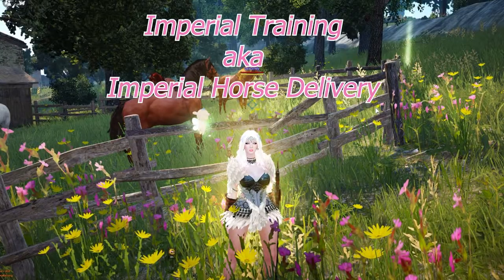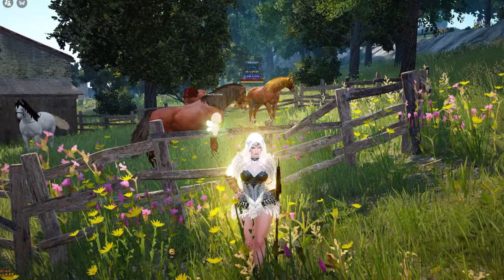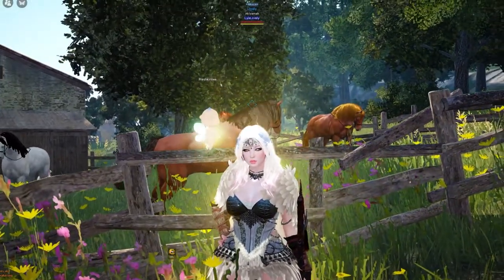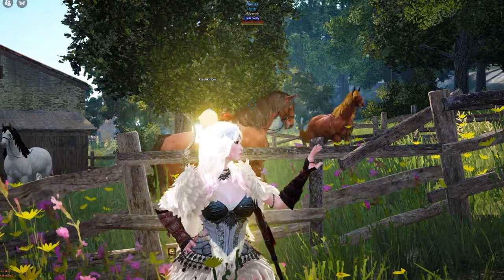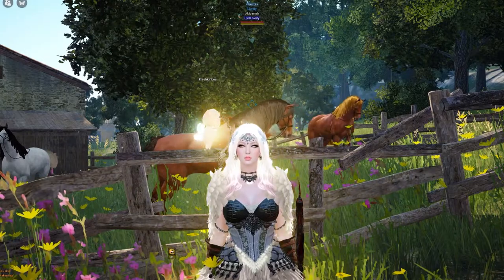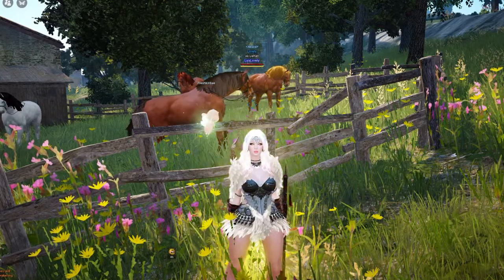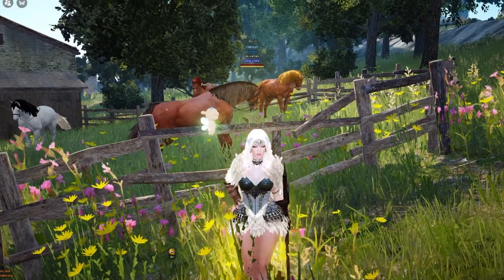This video is about imperial trading or imperial horse delivery. Imperial horse training is perfect when you breed horses and have too many, they are out of breeds, you need more space in your stable, or horses aren't selling very well on the horse market because it's overrun with a bunch of different horses and you don't want to wait. Doing imperial horse delivery can be a great option.